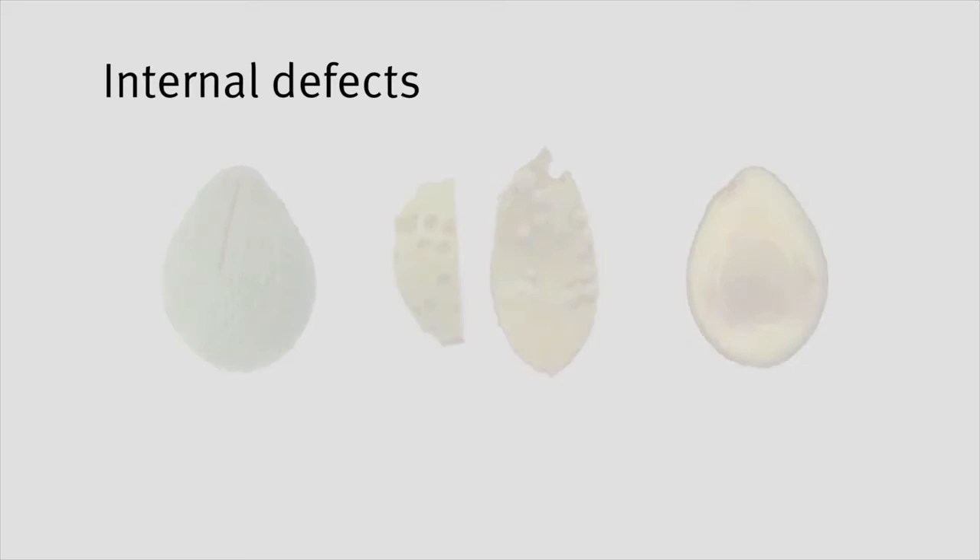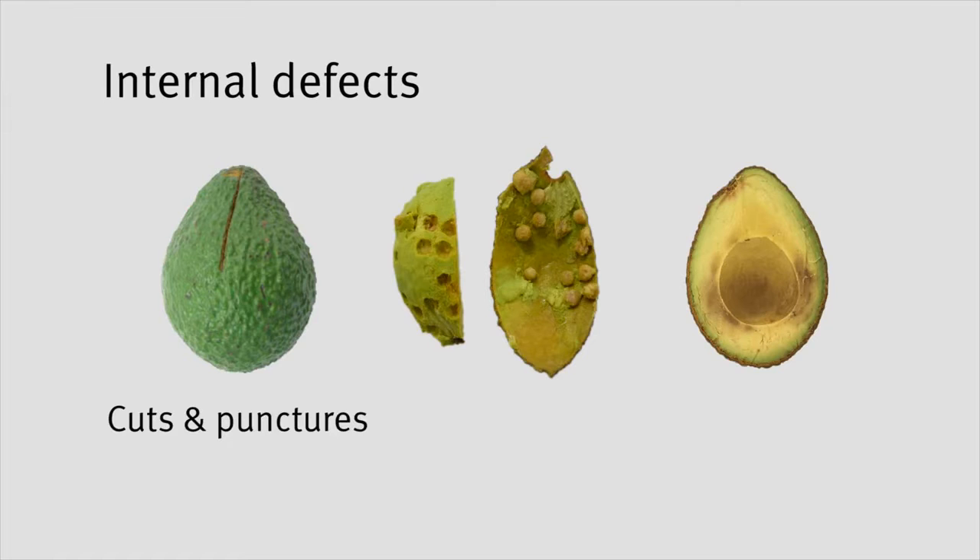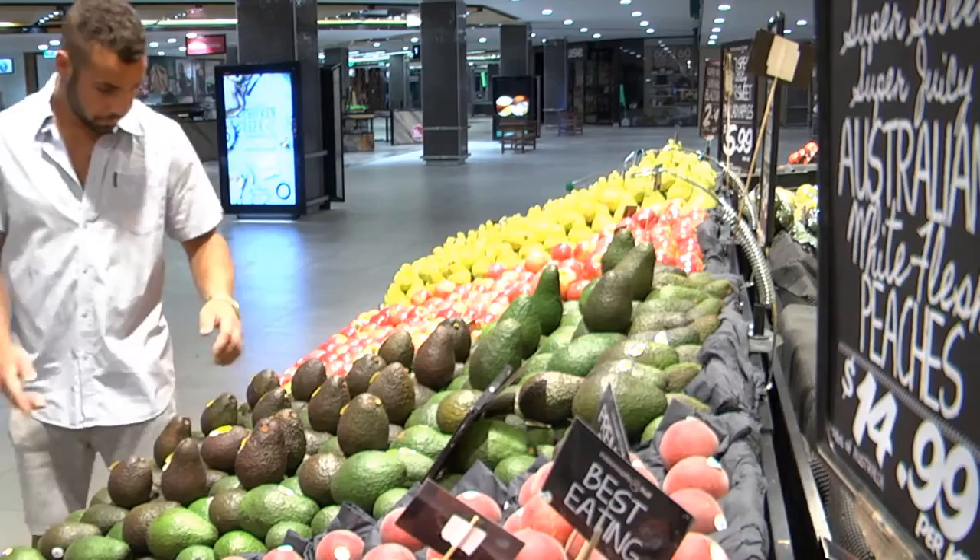Other internal defects that may affect the eating quality of the fruit include cuts and punctures, stones in the flesh and chilling injury. It is important to separate or discard these fruit to avoid consumer dissatisfaction.